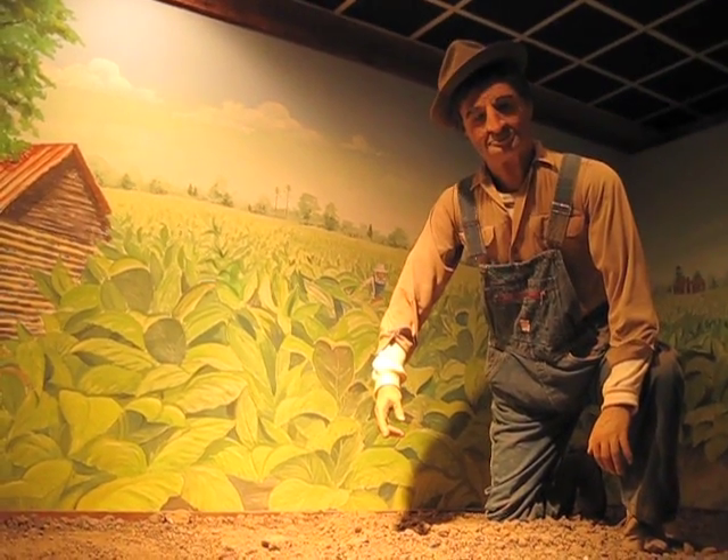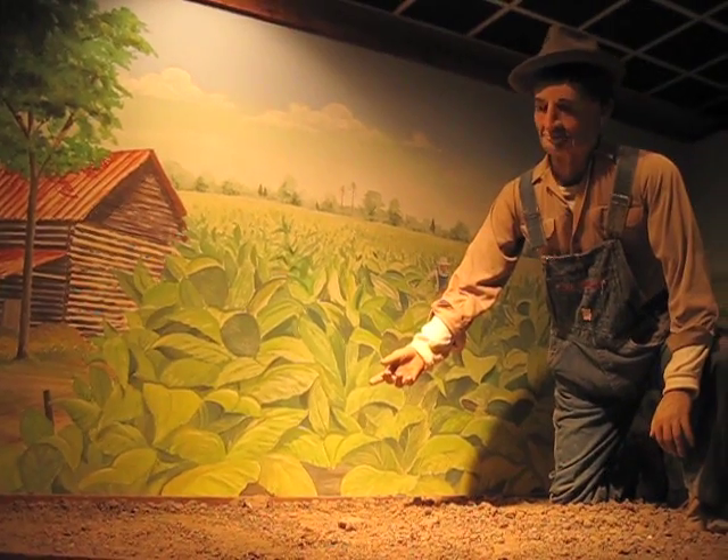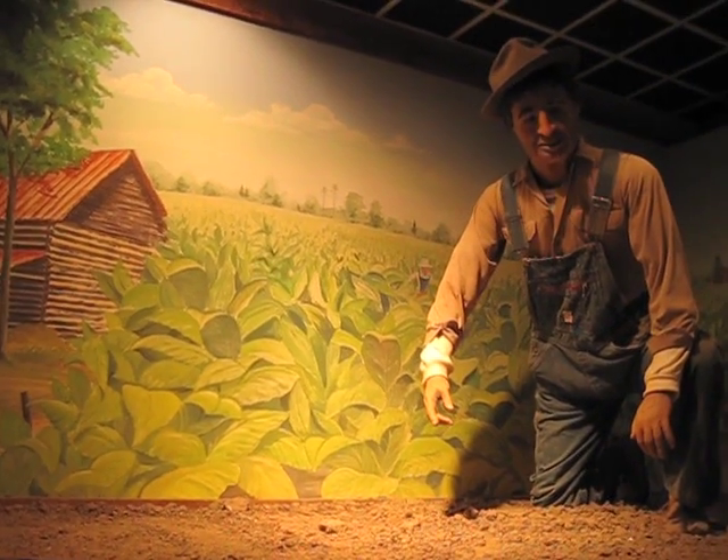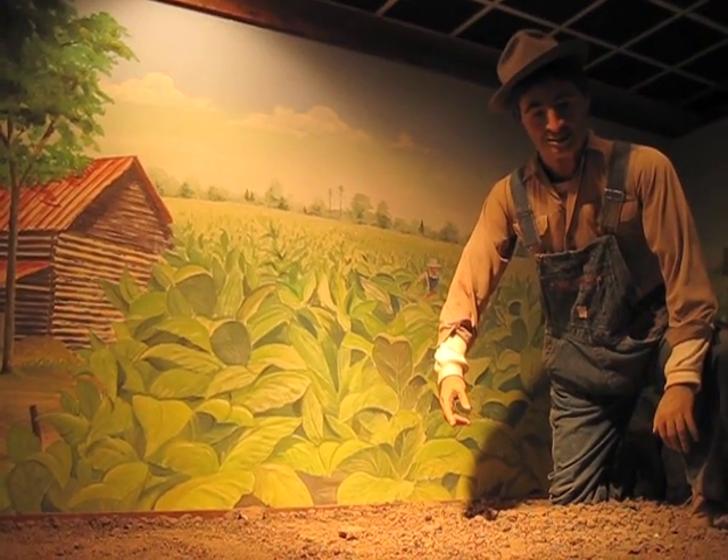In the hot sun, I reckon you want to know something about tobacco farming. Well, the best way to describe tobacco farming is to call it a 13-month crop.